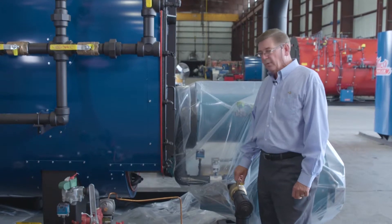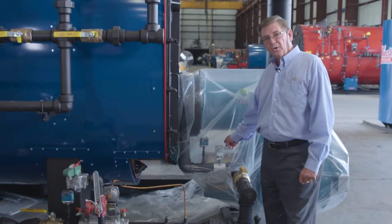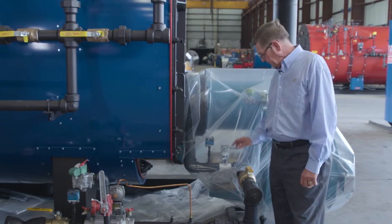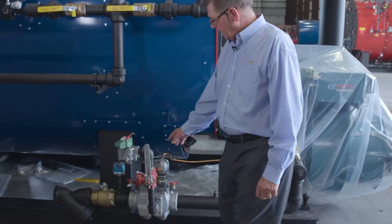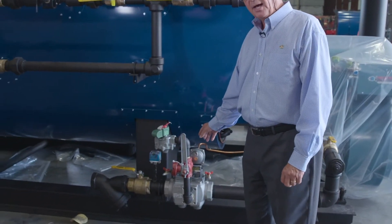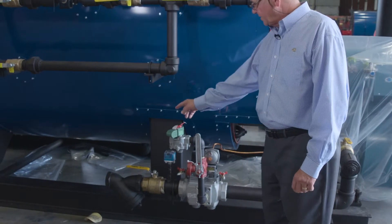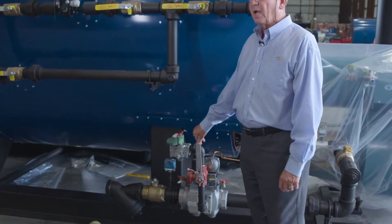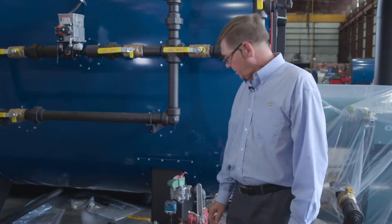On this gas train right here, we have a state-of-the-art linkageless fuel-air ratio control with a motorized gas entrance valve and safety stop valve. Then we come over here — this is called a ventless gas line. It's a Siemens monoblock type with a gas inlet strainer meeting the requirements of Underwriters Laboratories, Factory Mutual, and the National Fire Protection Association.